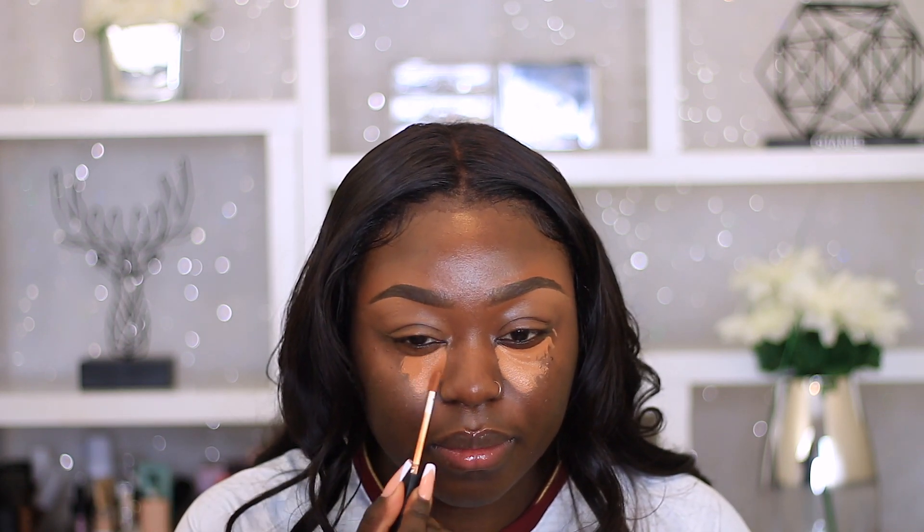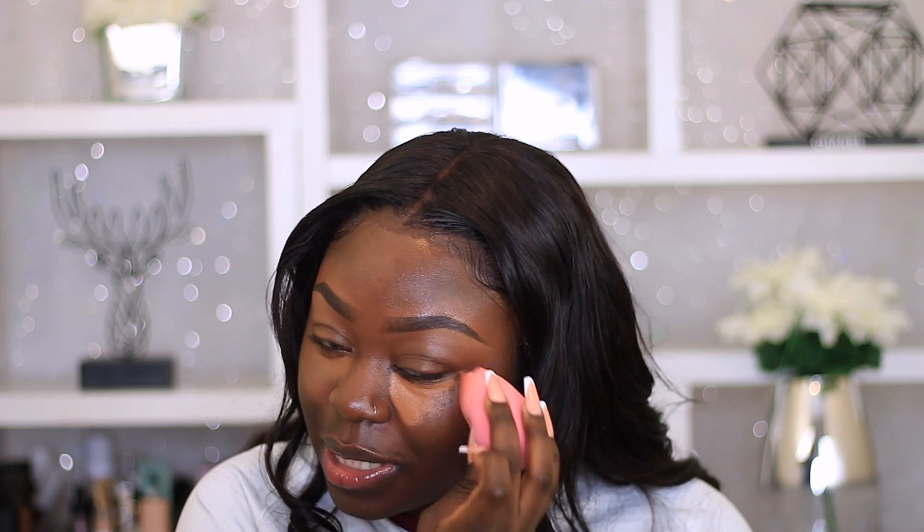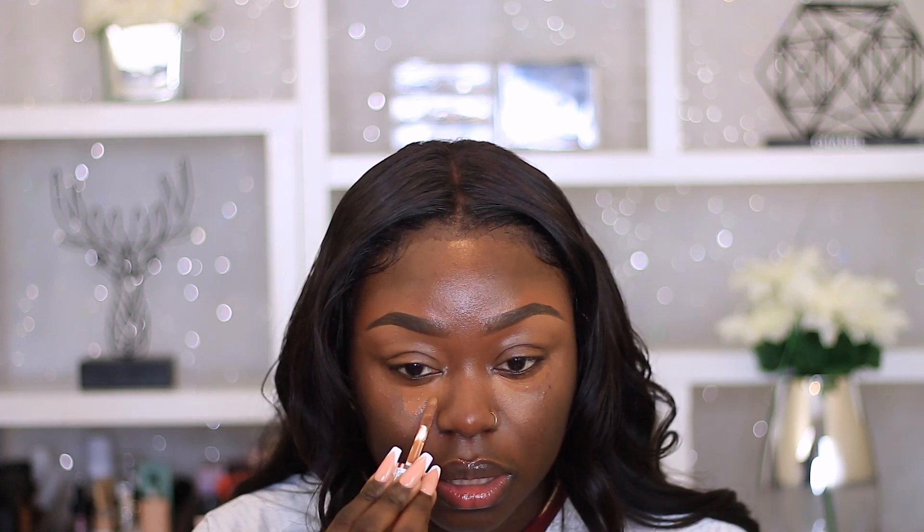Why is the makeup looking like that? Hold on — is the setting spray making it separate? I won't lie, I feel like the setting spray is making my concealer separate — can you see that? Maybe I should have put the setting spray on after. It's definitely the setting spray because the NARS concealer never does this. I'm going to put on another concealer — I'll use my Revolution concealer because it's a bit more runny. I'm using a dry sponge this time as well.